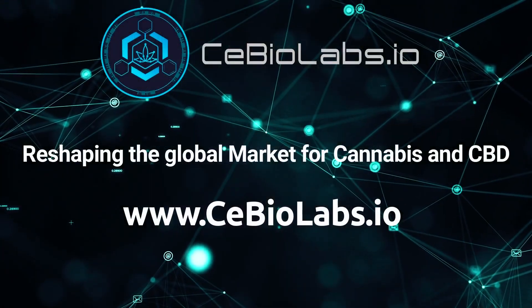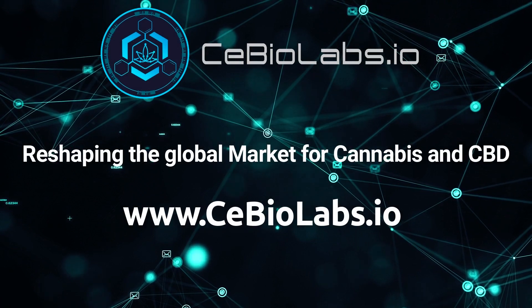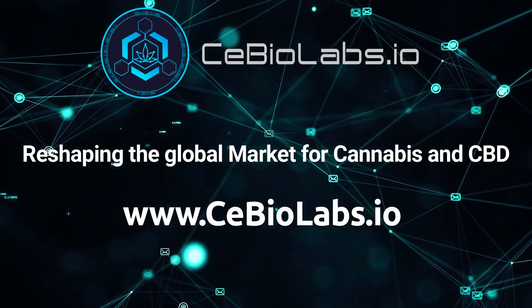If you would like to learn more about our company or our products, please visit our website cbiolabs.io.